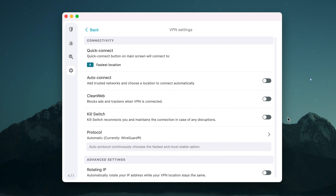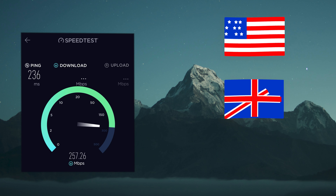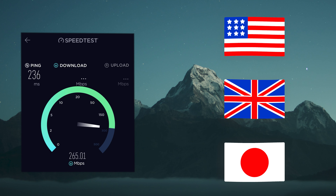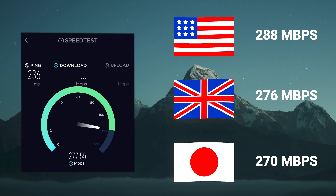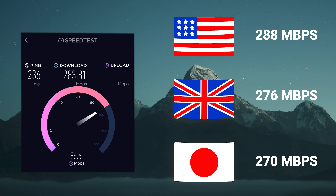One more feature I want to highlight is Surfshark's CleanWeb — it gets rid of ads, trackers, and malicious links when enabled. Unlike NordVPN's threat protection though, it can't do anything against malware that's already on your device, though they do have their One bundle for such protections. Performance is somewhere a lot of VPNs fall short, but Surfshark isn't really one of them, probably down to their modern WireGuard protocol. In my testing, Surfshark actually got a slightly faster speed than NordVPN after being tested in the same location — a big feat in this VPN review.